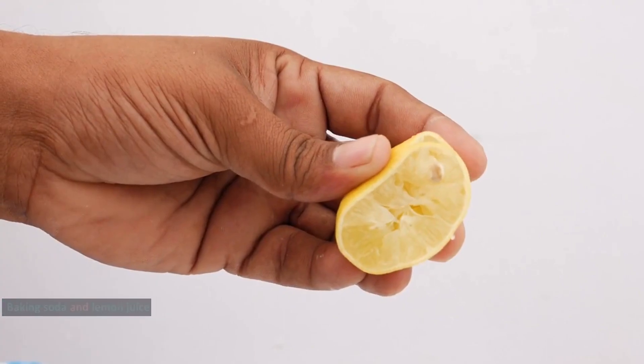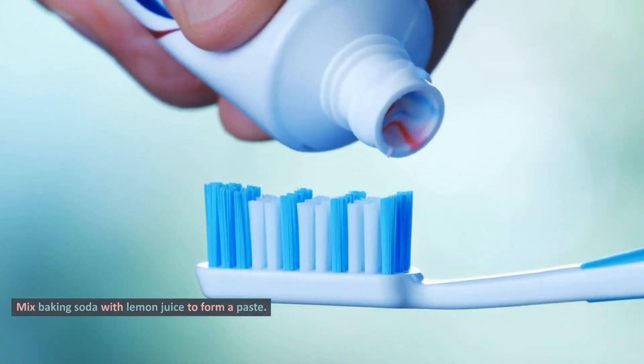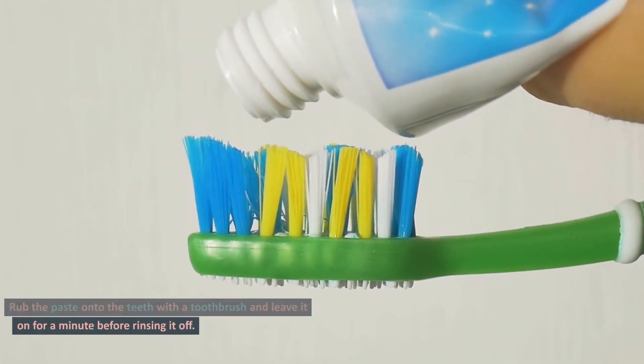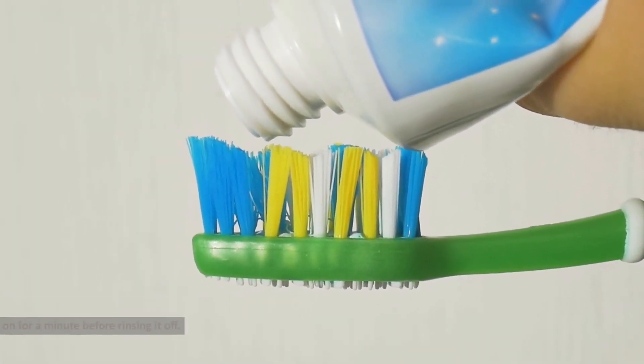1. Baking soda and lemon juice: Mix baking soda with lemon juice to form a paste. Rub the paste onto the teeth with a toothbrush and leave it on for a minute before rinsing it off.